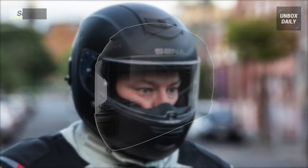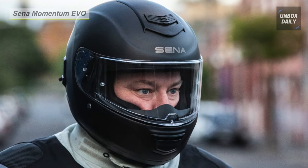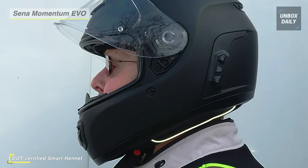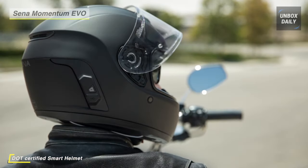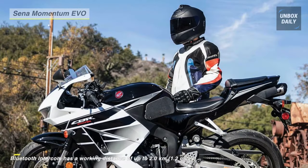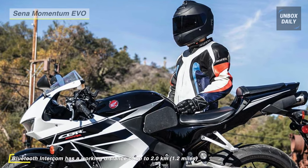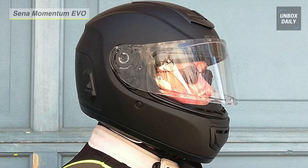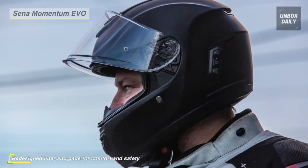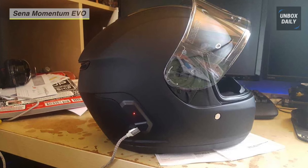Meet the all-new Sena Momentum EVO Smart Helmet. It is fully integrated with both Bluetooth and mesh 2.0 intercom technology. This sleek helmet comes with built-in speakers, a built-in microphone, and robust Bluetooth connectivity so that you can safely make phone calls, listen to your favorite music, and easily hear turn-by-turn GPS directions. With mesh intercom, you can connect effortlessly to open mesh with just one simple click, allowing you to communicate with a virtually limitless number of riders up to a mile away. It comes pinlock-ready and includes a pinlock anti-fog insert lens, reducing fog buildup. DOT and ECE certified, the helmet is aerodynamically designed with a composite fiberglass shell and multi-density EPS foam to create the perfect fit.